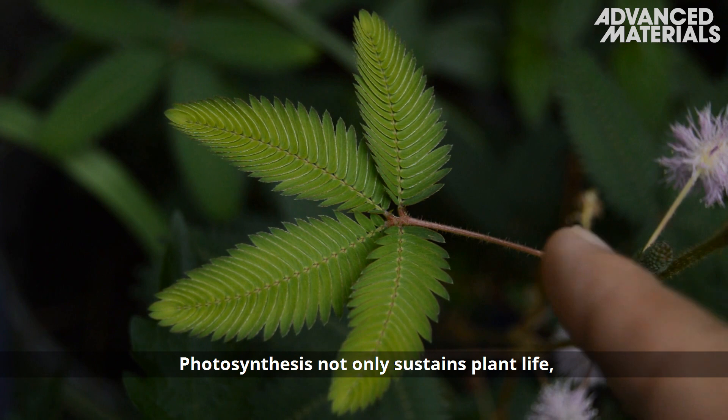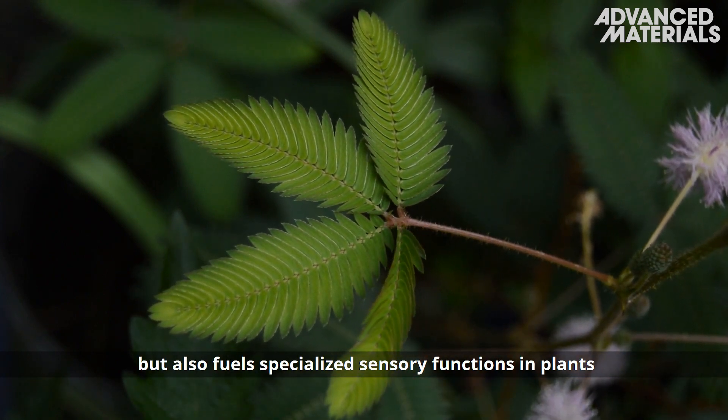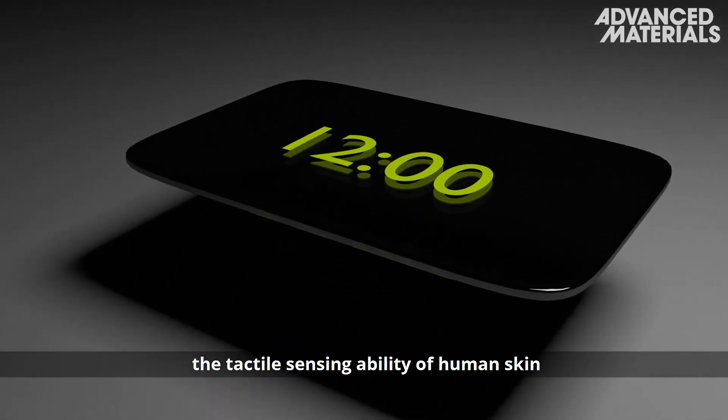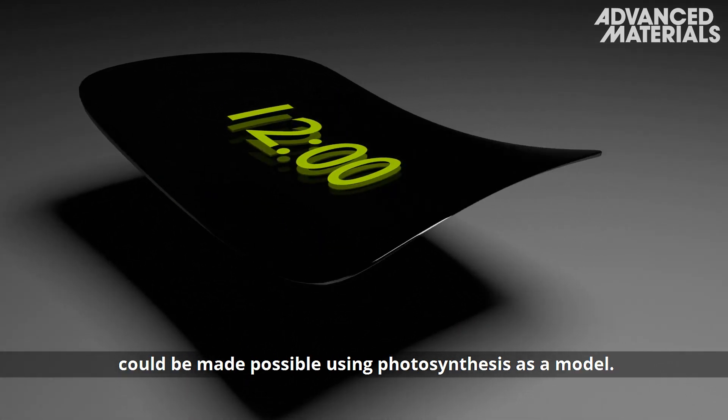Photosynthesis not only sustains plant life, but also fuels specialized sensory functions in plants like the Touch Me Not. Self-powered, flexible electronics that mimic the tactile sensing ability of human skin could be made possible using photosynthesis as a model.